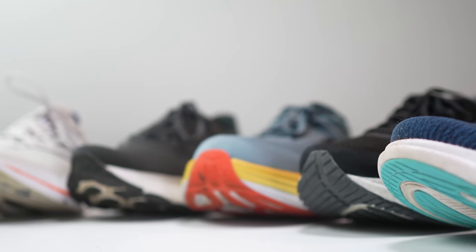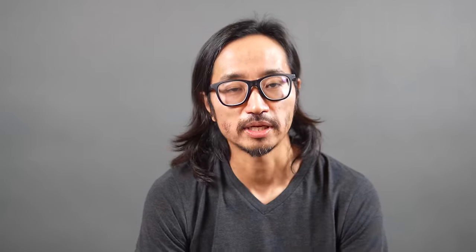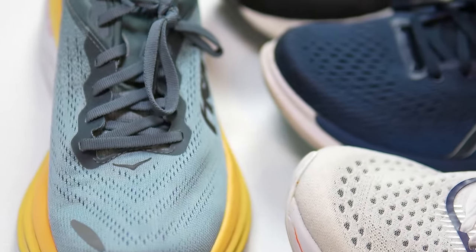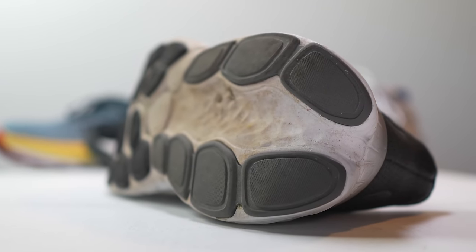Before I tell you guys my picks, I do want to go over some disclosures. Some of these shoes were sent to me for the purpose of review, so I didn't have to pay for them, and some of them I bought myself. I'll put more detail about that in the description down below, but no matter how a shoe gets to me, no one is paying me to make this video or to include their shoe on this list, and no one's going to get a chance to preview any of my footage or my thoughts before you guys get a chance to see this video on YouTube.